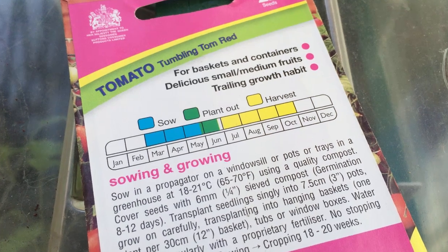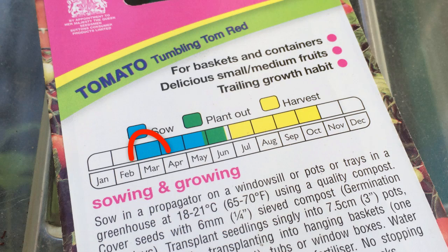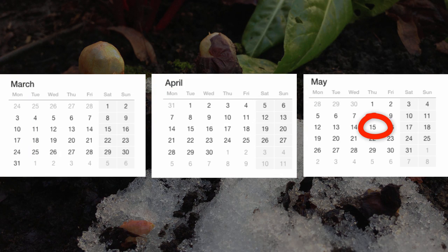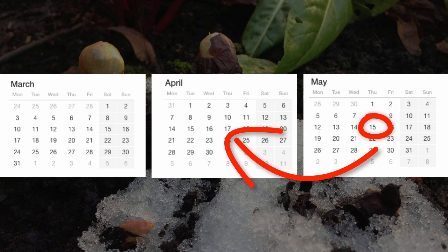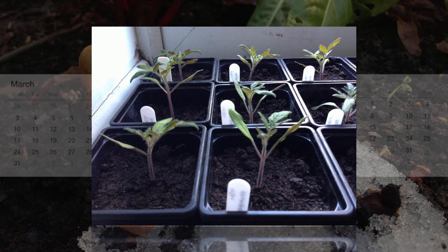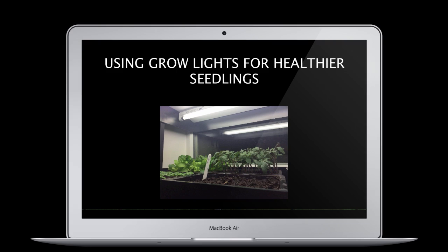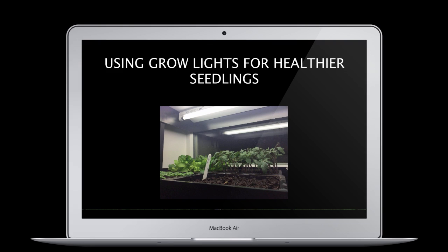Avoid this by following the guidance on the seed packets, which will show the earliest times for sowing indoors and planting outside. Get to know the weather in your area — if you know that the last frosts are likely in mid-May, start with this date and work backwards. For example, tomato seedlings will take six weeks to grow before they are ready for putting outside, so you'll want to sow them around the end of March. Take a look at our tutorial on using grow lights to give your seedlings the best start.